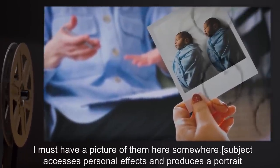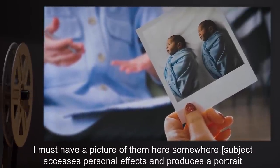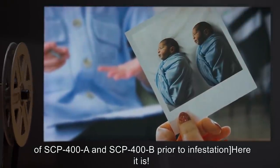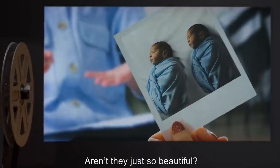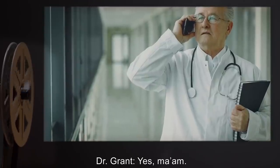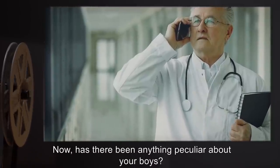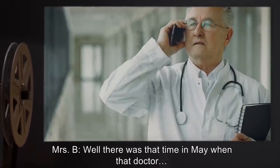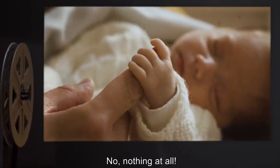Subject accesses personal effects and produces a portrait of SCP-400-A and SCP-400-B prior to infestation. Mrs. B: Here it is. Aren't they just so beautiful? Dr. Grant: Yes, ma'am. Now, has there been anything peculiar about your boys? Mrs. B: Well, there was that time in May when that doctor— No, nothing at all. If anything, they're doing too well. So healthy and full of life.